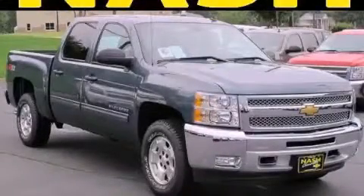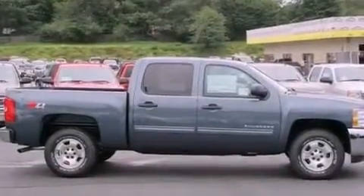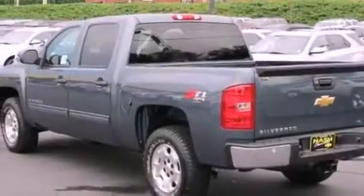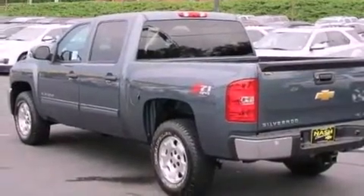This is a brand new 2012 Chevrolet Silverado 1500, made for the job site, the trail, and the town. It has a 5.3 liter, 8-cylinder engine, a 4-speed automatic transmission, and 4-wheel drive.